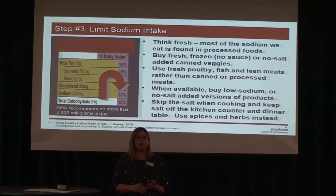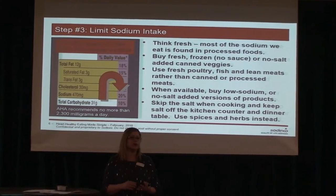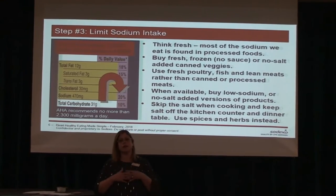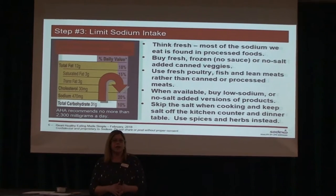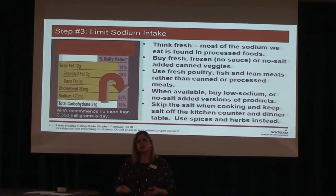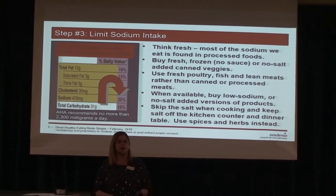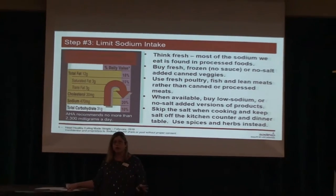Salt substitutes are great. Mrs. Dash is usually available and is one of the better ones. Just be careful with garlic salt — it still has salt right there in the title — or onion salt. You don't want those as alternatives. If you are using a salt substitute, consult your doctor because they replace sodium chloride with potassium chloride. If you're on a renal diet, that's something they wouldn't want you to have.